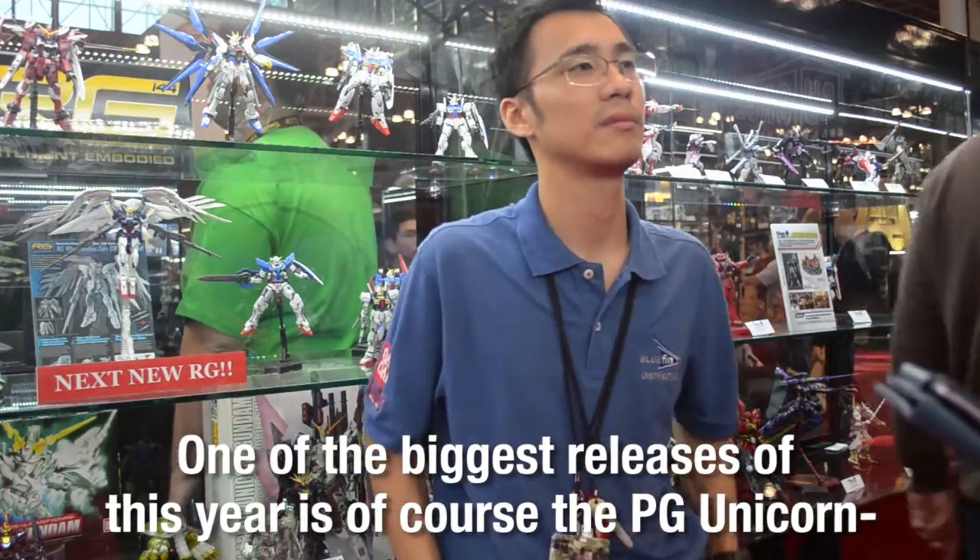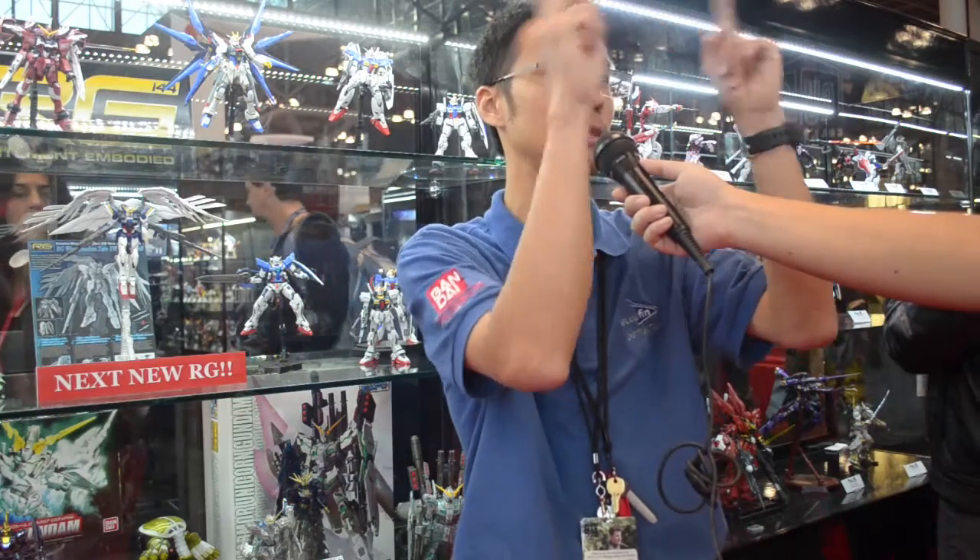One of the biggest releases of this year is, of course, the PG Unicorn. What can you tell us about that? It's going to have an LED gimmick feature that's sold separately. The Unicorn itself will be able to transform between its Destroy and Unicorn modes. There's also a third mode they're going to reveal on November 21st. The antenna has a magnet gimmick where the horn splits and comes together through magnets, so it'll stay flush when closed. There are gold parts on the antenna as well, and they've really focused on making posability and articulation very high — the knee has extending gimmicks so it can bend properly.